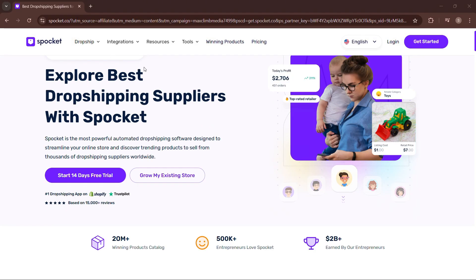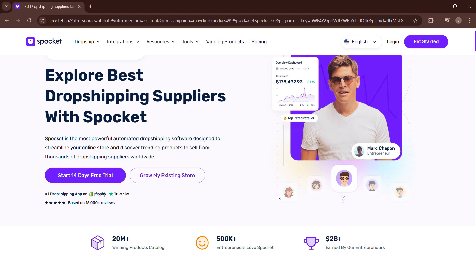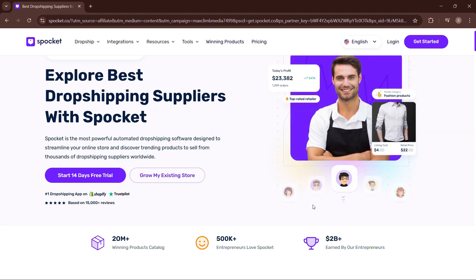Hey there, are you thinking about starting a dropshipping business? Spocket keeps popping up, but is it really worth it? In this video, I will dive into the pros and cons of using Spocket to find out if it's the right platform for you. Let's get started.